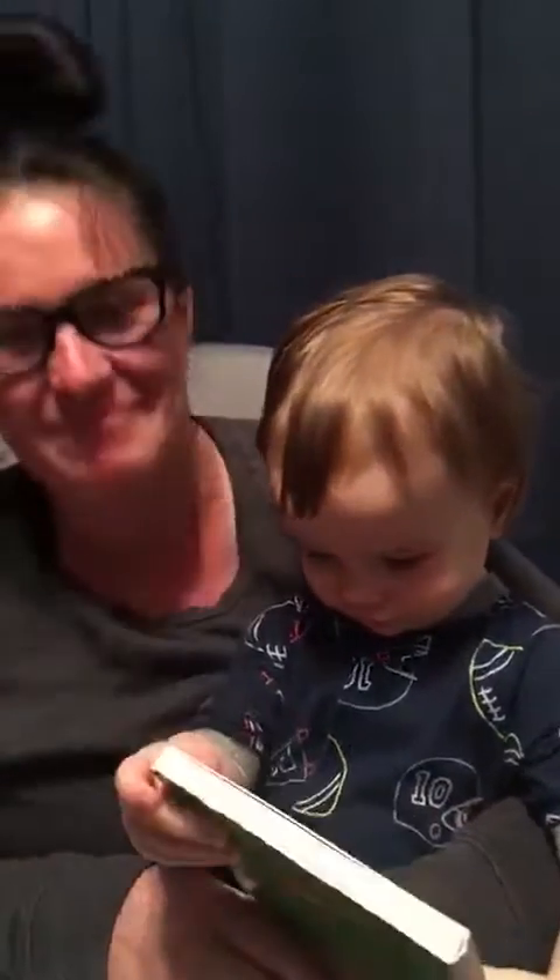We want to thank you for joining us. See you next time. Say bye. Bye!